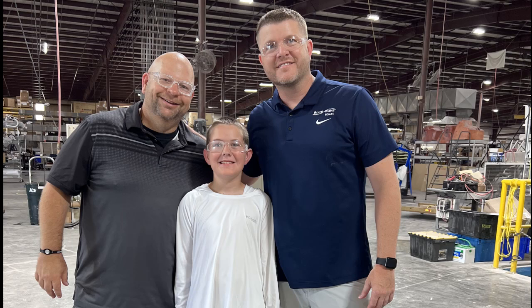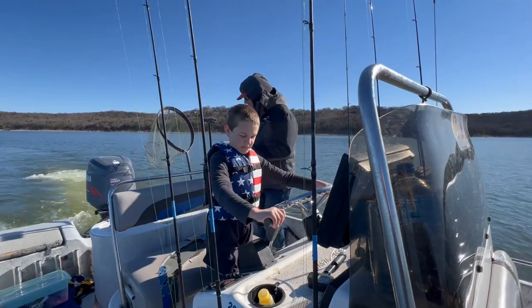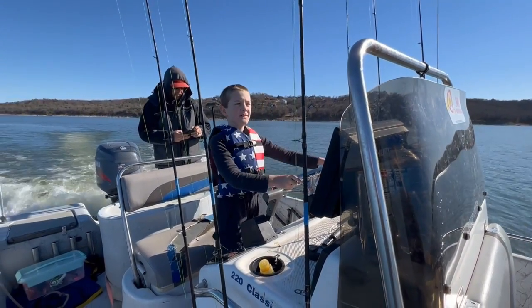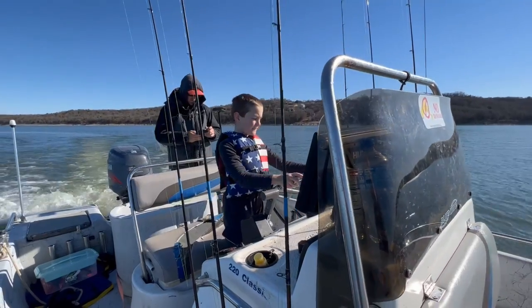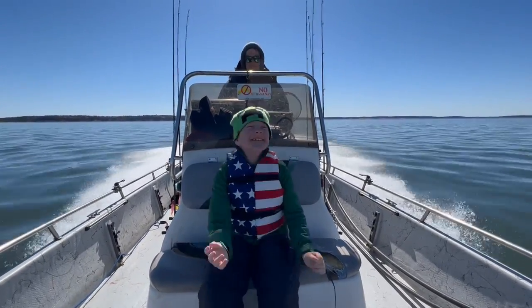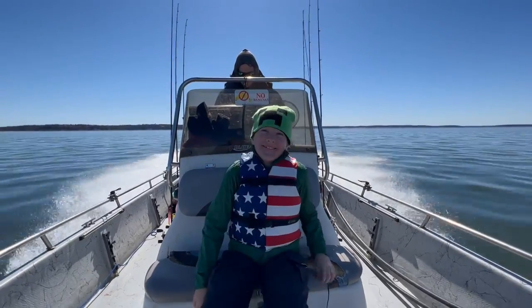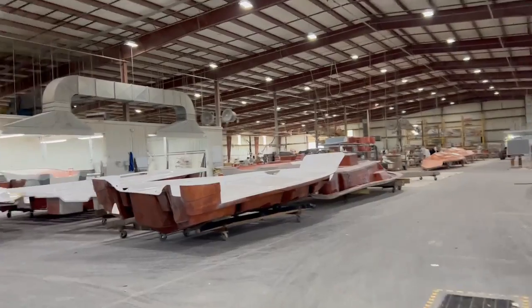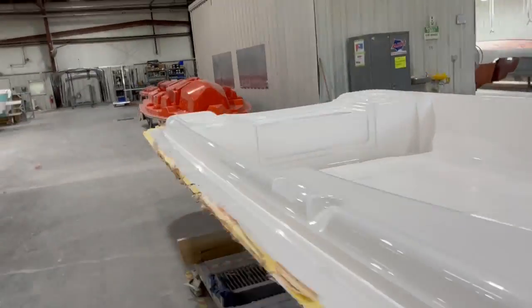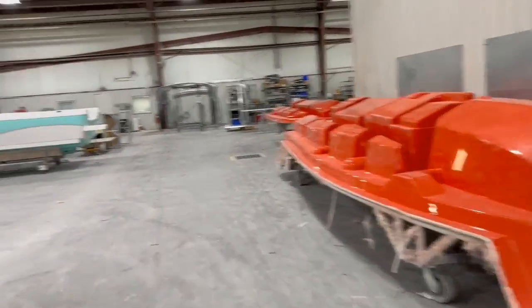I loved seeing how the boats are made. My friend Jake has a Blue Wave boat and I love riding, driving, and fishing in it. Jake operates Barefoot Guide Service in North Texas and his boat rides super smooth. Thanks for following along on our boat building adventure. See you next time!